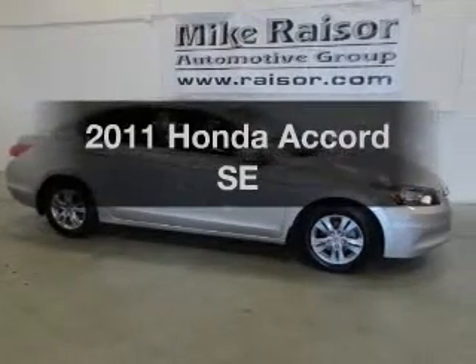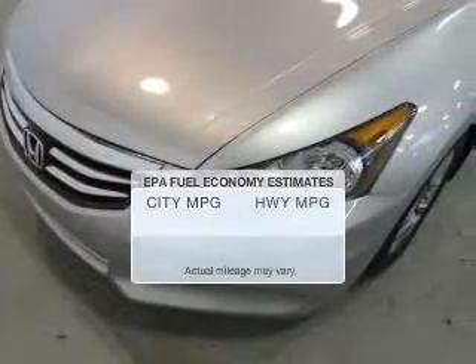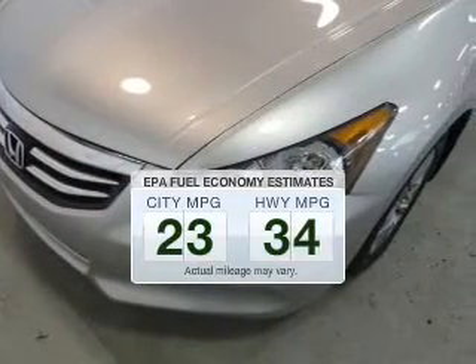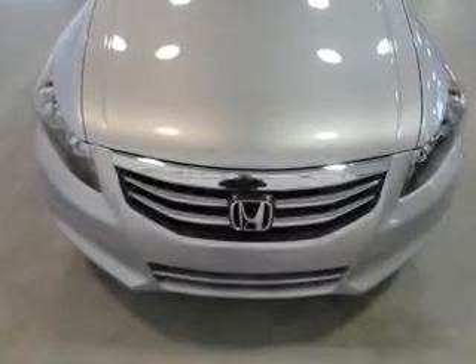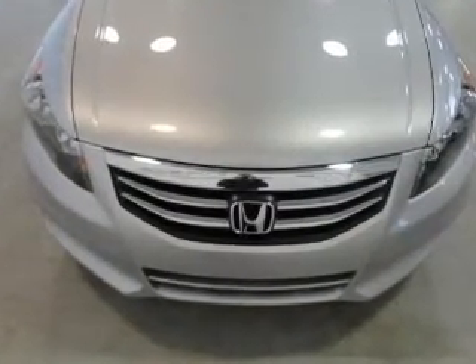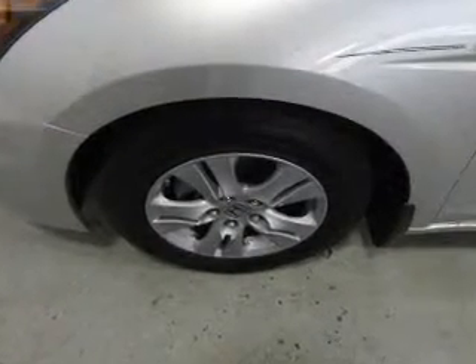Get noticed in this 2011 Honda Accord. Travel the roads in style and comfort in this great vehicle. Low emissions and the good fuel economy offered in this vehicle are important to you and to the environment. With an efficient four-cylinder engine that responds smoothly to its five-speed automatic transmission.